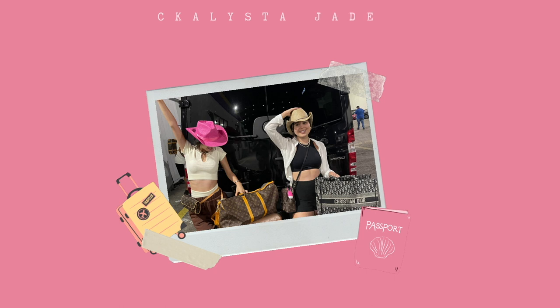Hi guys, my name is Calista, and I'm Jetta, and welcome back to our YouTube channel. Welcome to those of you who are new to our channel, and today we are doing a summer Princess Polly haul.